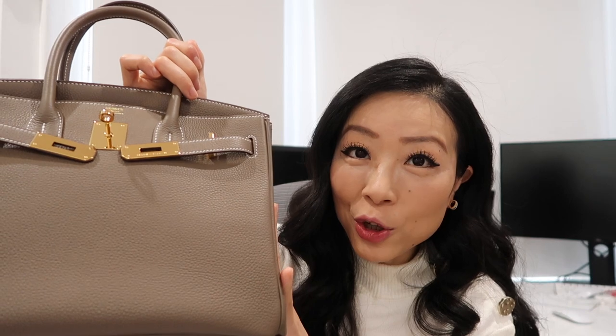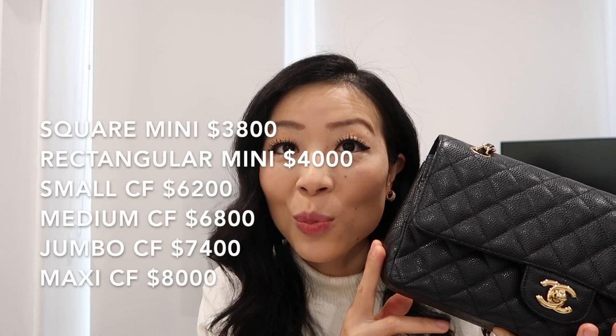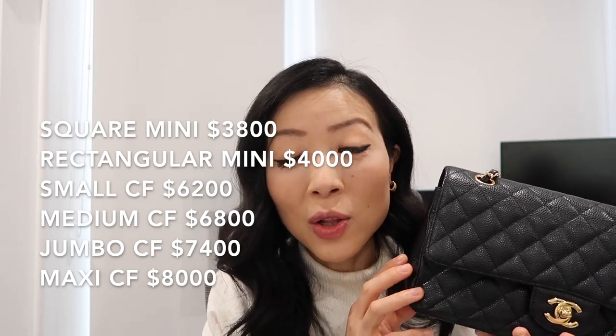Let's talk about price. The Birkin 30 in togo leather in the U.S. is selling for $10,900 plus tax. Chanel recently had a price increase in January — the medium to large classic flap is now selling for $6,800 plus tax. After the latest price increase, the gap between the Chanel classic flap and the Birkin 30 is definitely way smaller compared to before.